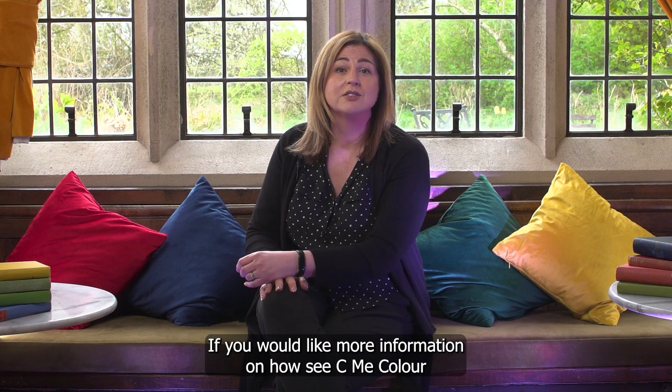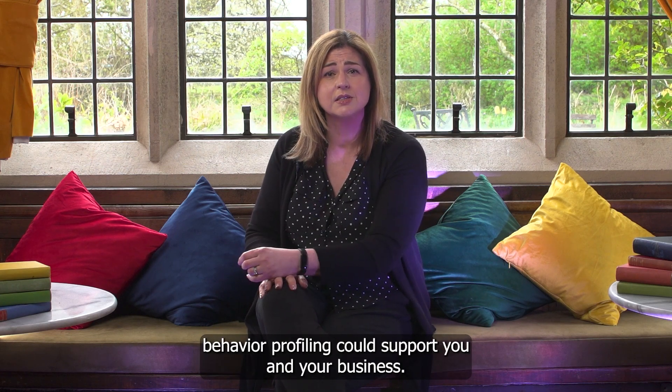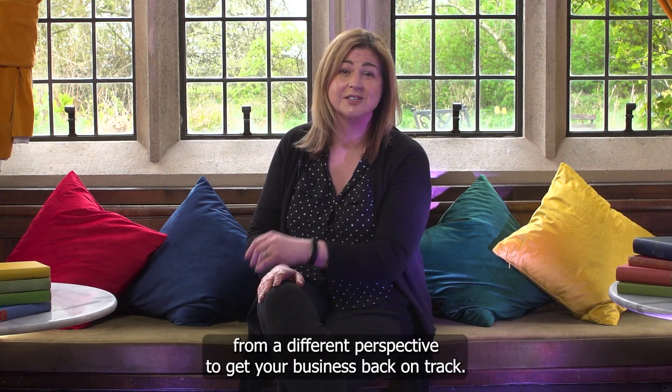If you would like more information on how See Me Colour Behavioural Profiling can support you and your business, book a no-obligation call with me. I'm Lizanne Keenan, Workplace Mediator and Conflict Consultant at LK Mediation Services. Resolving Conflict and Rebuilding Collaboration — Workplace Mediation from a different perspective to get your business back on track. Thanks for watching.